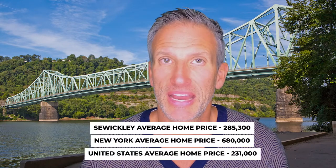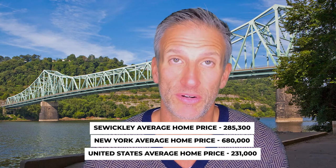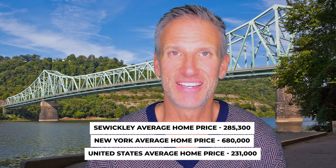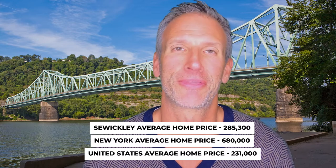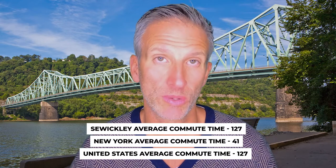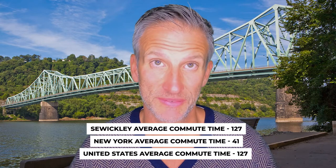The average home price in Sewickley is around $285,300, compared to New York City at $680,000 and the United States at around $231,000. The average commute time for Sewickley residents is just under 27 minutes, compared to 41 minutes for New York City and just under 27 minutes for the United States.